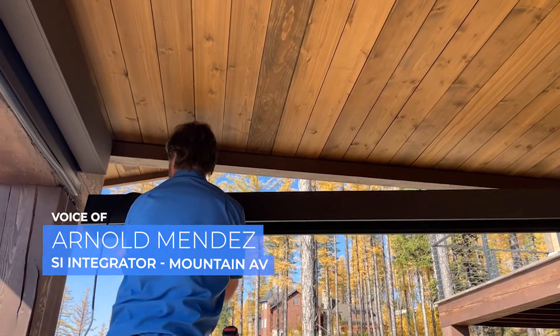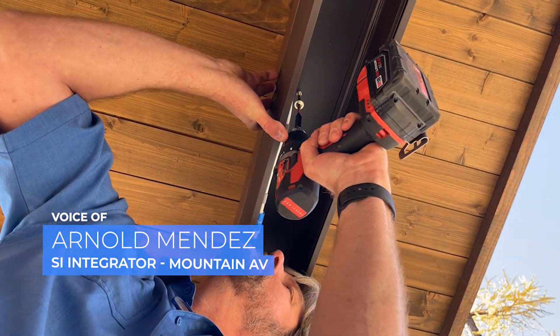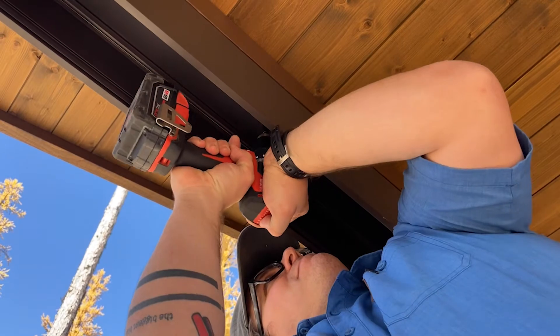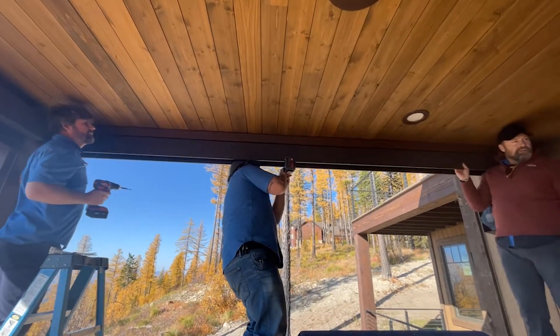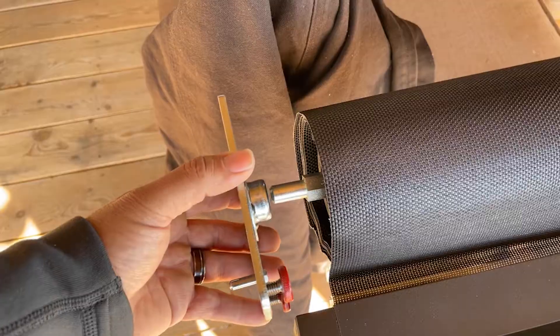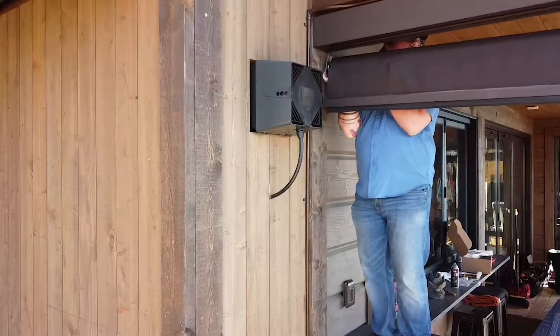We at Mountain Audio Video love using well-designed, well-built shades. That's why we chose Screen Innovations Zen 2 Outdoor Shades. They're easy to install, easy to configure, look great, and the clients absolutely love them.